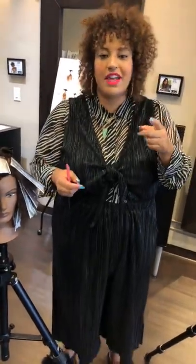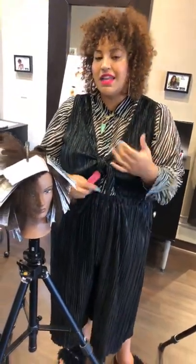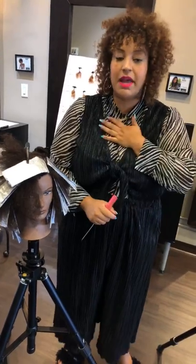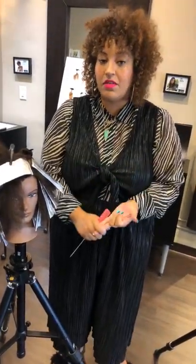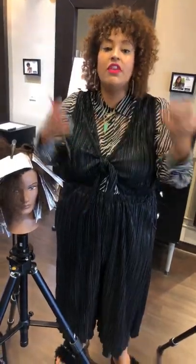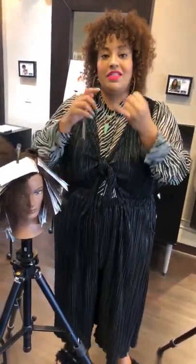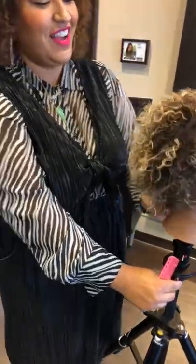It's not just the product you're using — dual purpose lightener is amazing, but it's also about your section size, how meticulous you are with saturation, and your patience with timing. 10 volume will get you there a little slower than 40 volume, but it'll get you there with the hair still on the head and no angry guests.